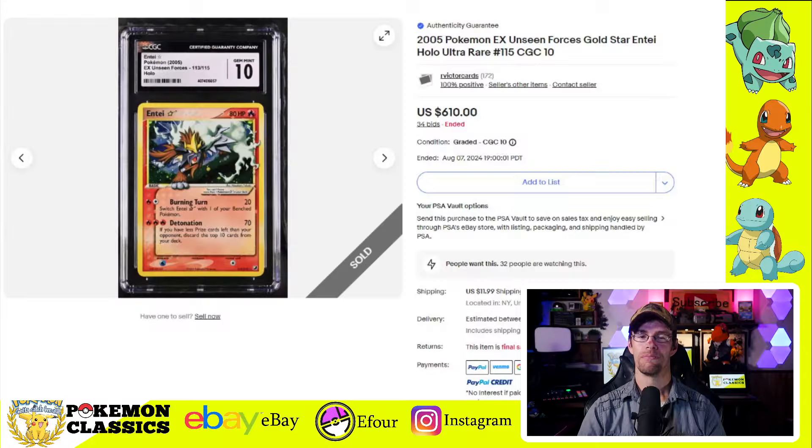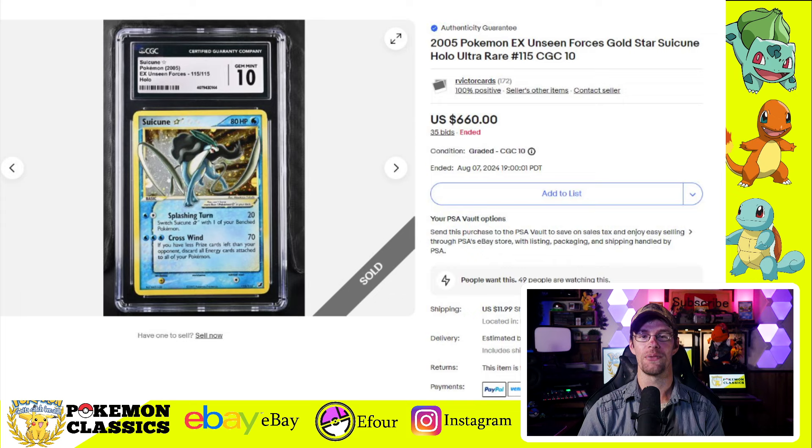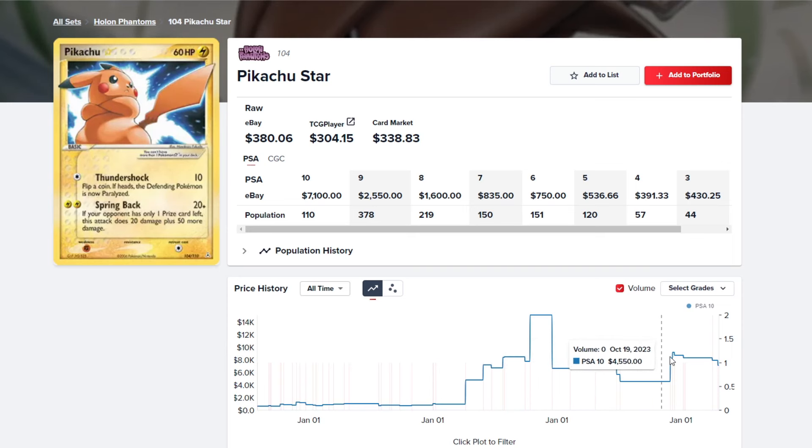One of the things that made this auction cycle unique was the sheer number of Shining cards and Gold Stars. I want to do a quick recap of prices on some of the best cards in the hobby. Starting with the Gold Stars: the Entei Gold Star in CGC 10 sold for $610, the Raikou in CGC 10 sold for $600, and the Suicune was the winner of the three at $660. We then have the Pikachu Gold Star in a PSA-10 — a very difficult card to find — for $7,100. The Gold Stars have also been relatively stable ever since the boom.